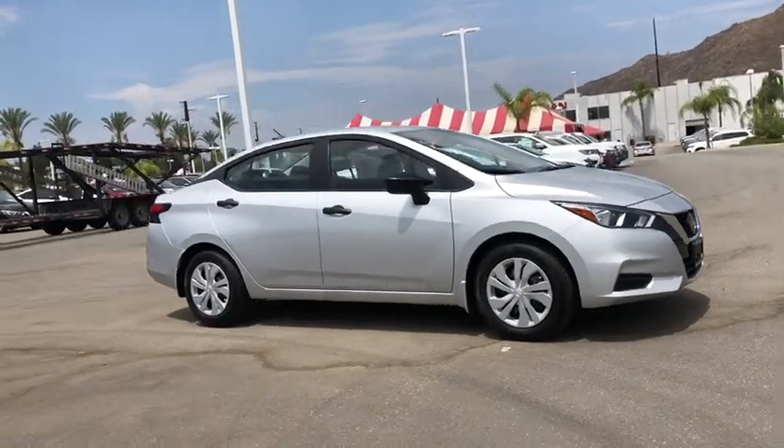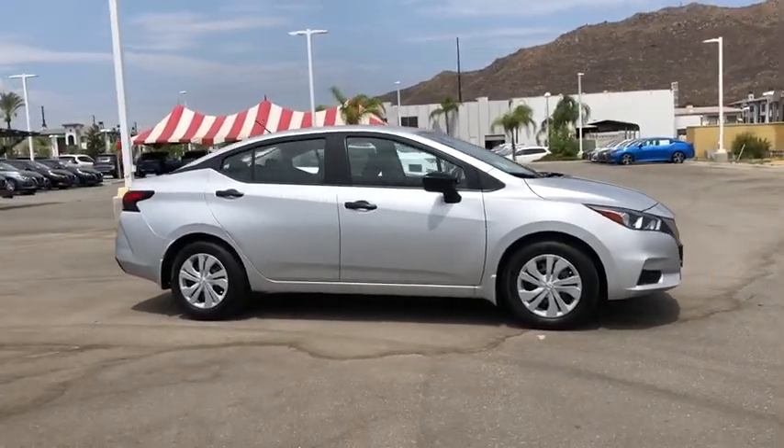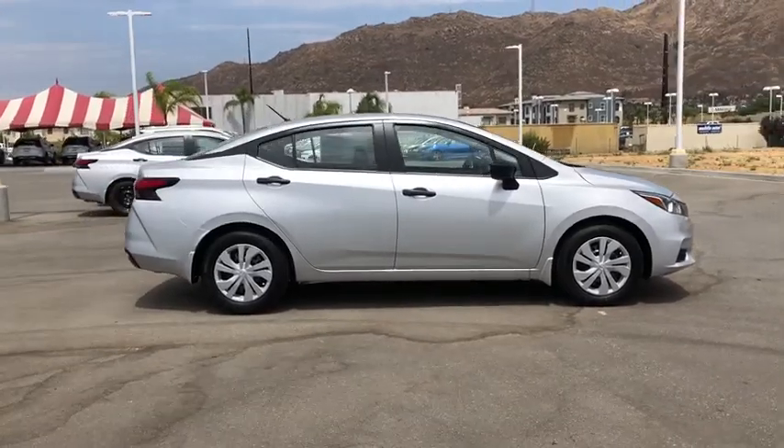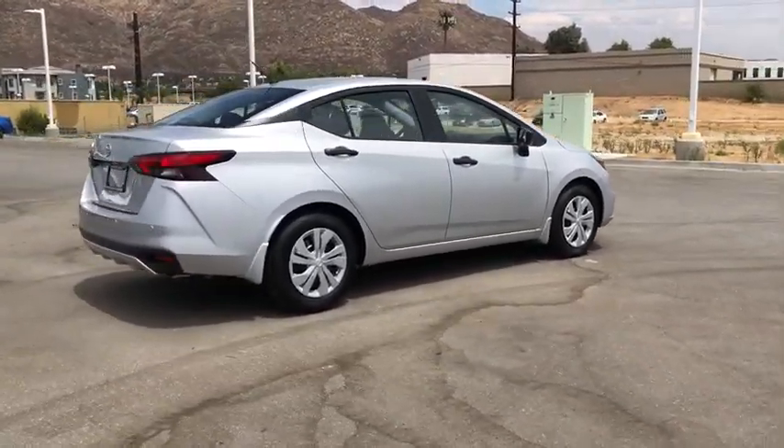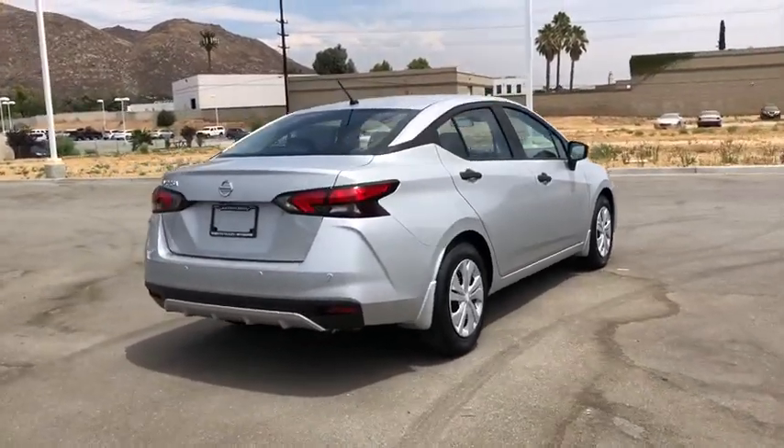You are going to love the 2020 Nissan Versa. With its roomy and inviting interior, impressive technology, and exceptional gas mileage, the Nissan Versa is smart to own and fun to drive.